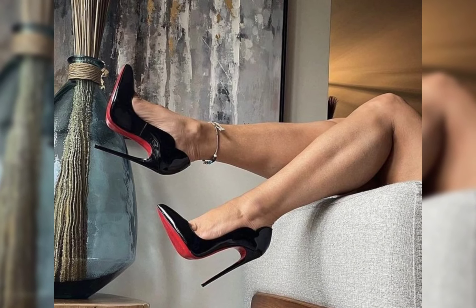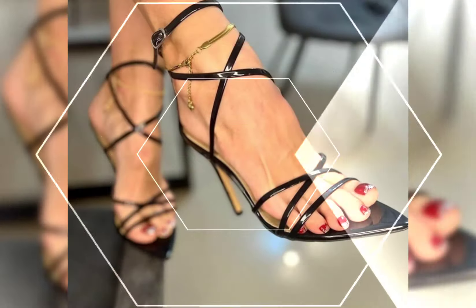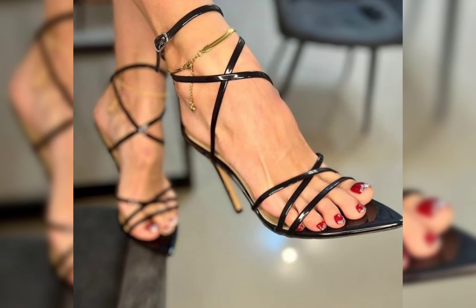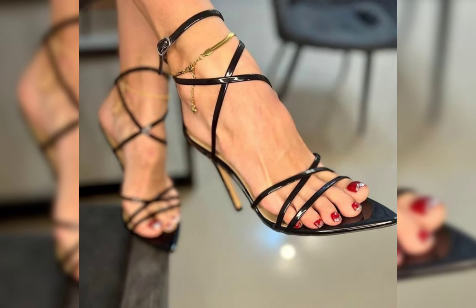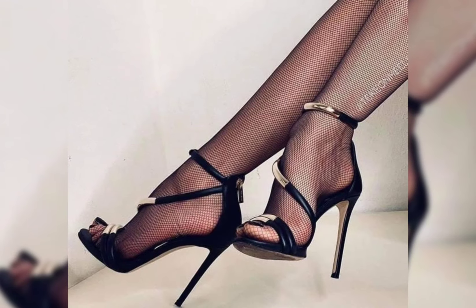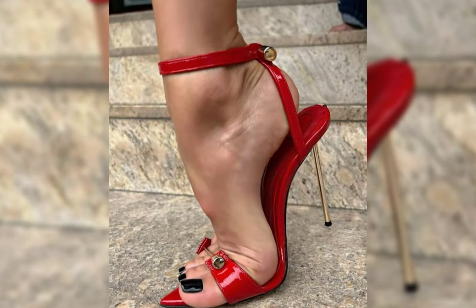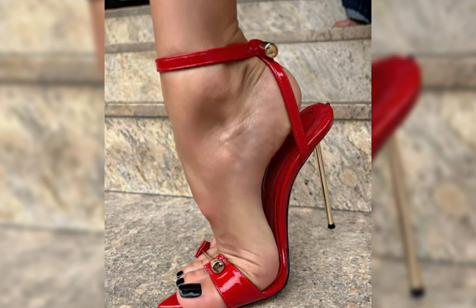First up we have pumps, which are classic and versatile. They have a closed toe and a low-cut front, making them perfect for both formal and casual occasions.